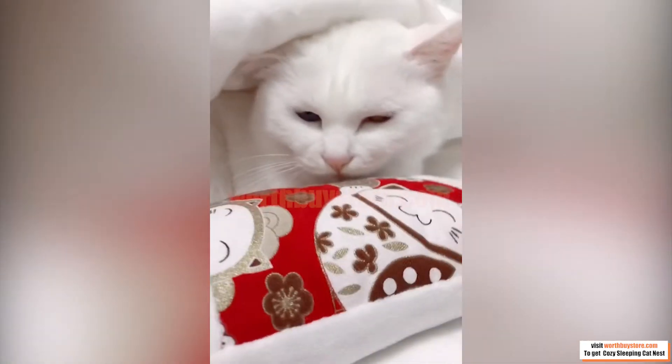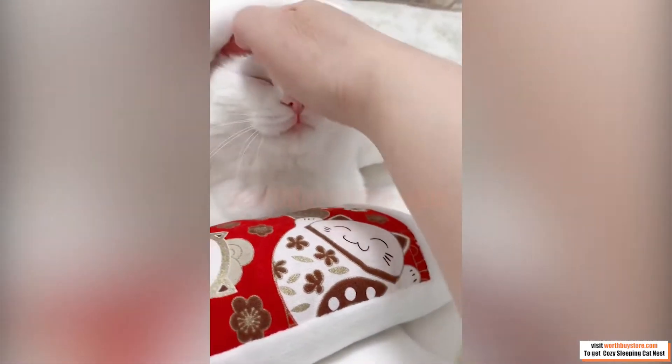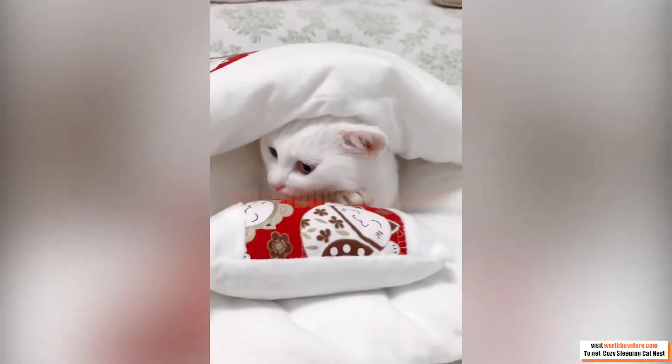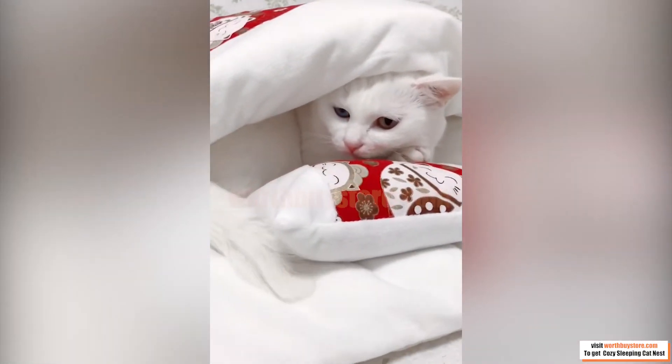The cozy sleeping cat nest will be your fur kid's new favorite bed to sleep and rest. It's so snuggly soft, with plush surfaces gentle on their noses and paws. Your cats will feel surrounded by love and warmth, allowing them to experience truly restful sleep.